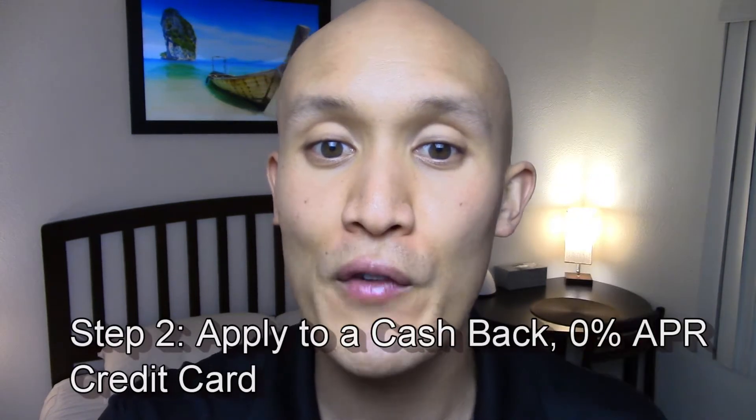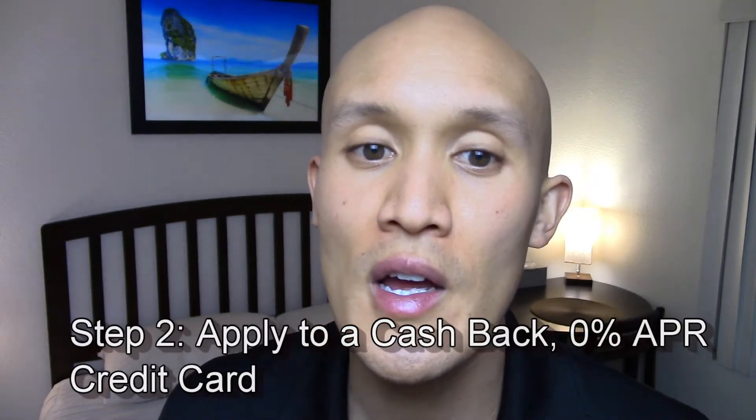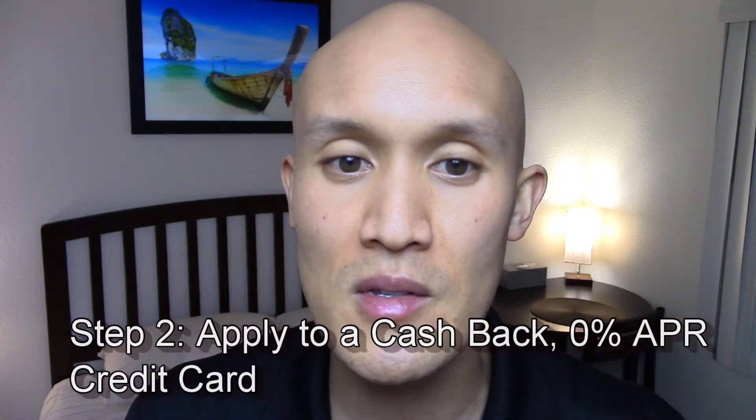Step two: if you have a 700-plus credit score, no late or missed payments, no bankruptcies, no evictions, and a positive credit history, then there are a number of cashback 0% APR credit cards to choose from. These pre-qualifications will give you the best chance of being approved. Having an existing bank account with one of the companies I'll mention will also be in your favor.